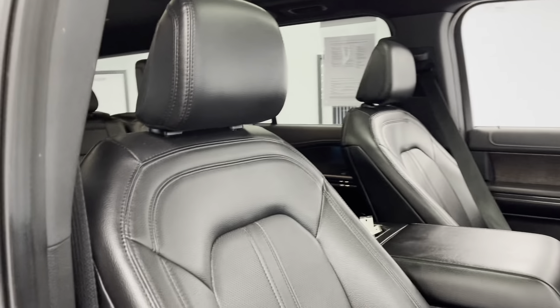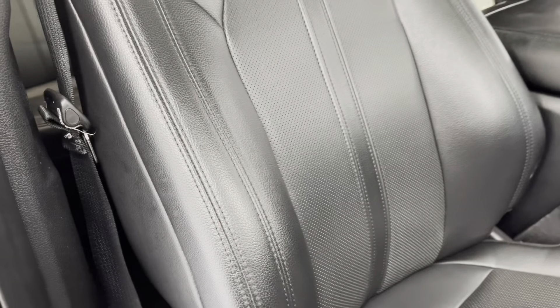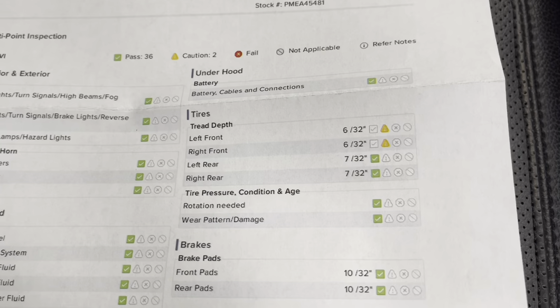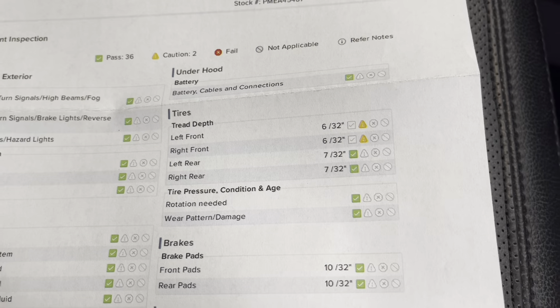We'll now take a look here in the inside of the vehicle. Here on the inside, you'll be able to see you do have this lovely black ebony leather for an easy cleanup. And I'll just look inside the glove box to bring out the results of that multi-point inspection. As you can see for your tire treads, you do have 6/32nds in both the front tires and 7/32nds in both the rear tires.